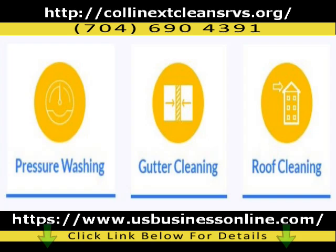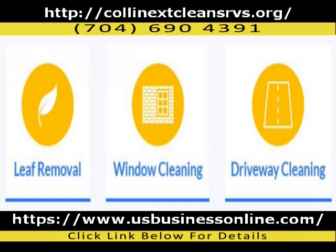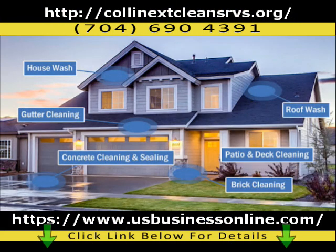We like to have a relationship with customers so they can understand our process. Pre-inspection of the property is always done, and a post-inspection walk-around after work is completed. If the customer is unavailable, pictures and video will suffice.